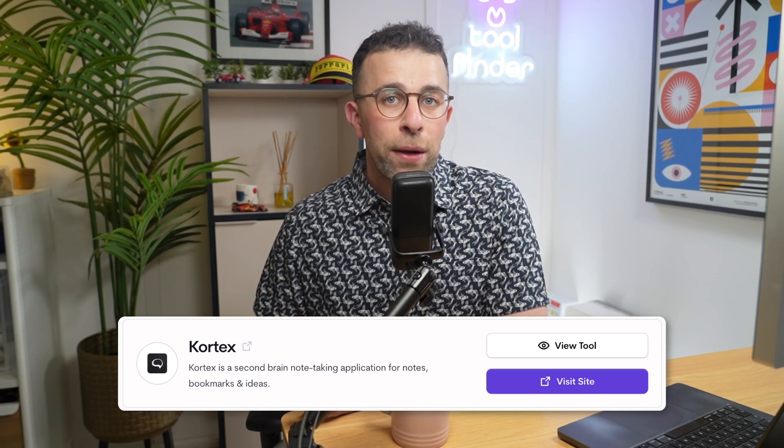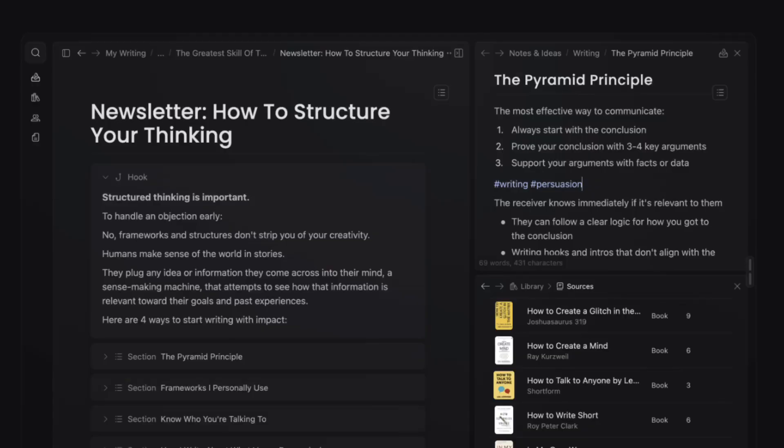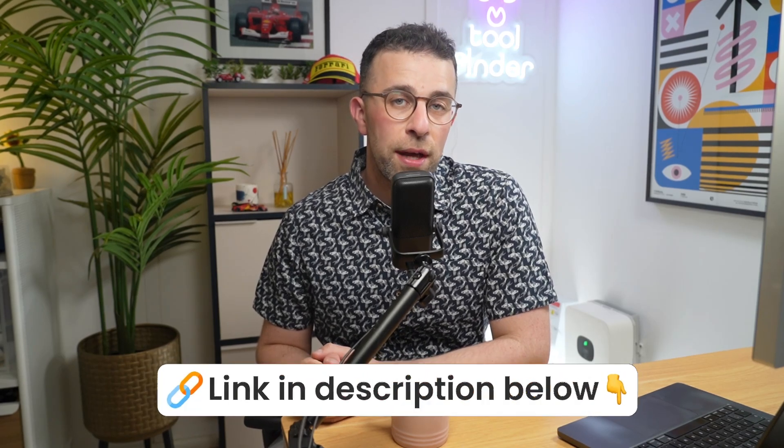Next up is Cortex. This one is again very AI-centric, and it's slightly different from Reflect because you can choose your language model — changing all the way from Google to LLaMA, which is Facebook's language model. From here you can use it as a second brain, chat with your ideas, and pull them all together. It's developed by a YouTuber called Dan Co and has great design and is very simple.